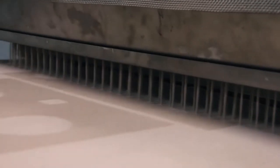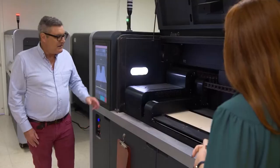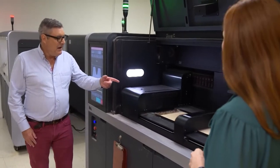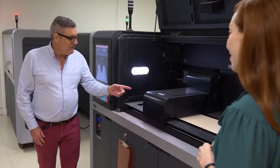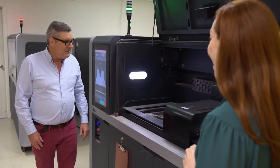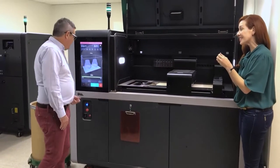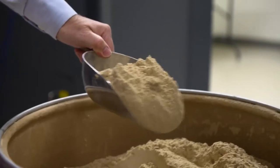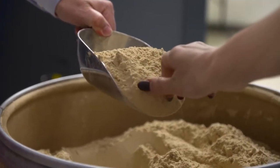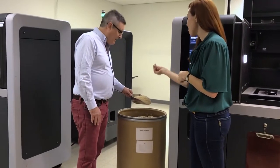So these are all your machines at work — so this one's working right now. It just spread a new layer of powder, and this is going to come over and then glue that powder together in the shape that we need. Can I feel some of the sawdust? Sure, we have some right here. This is the sawdust. Wow — it feels like flour. Yeah, it does.